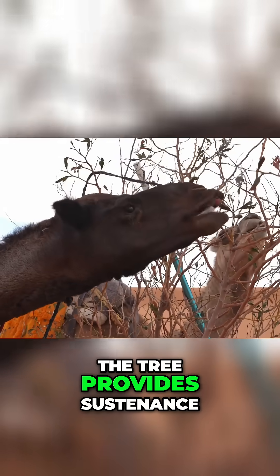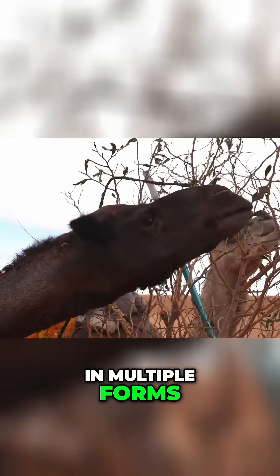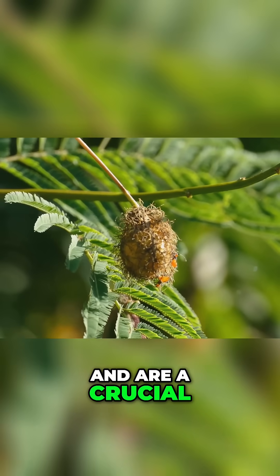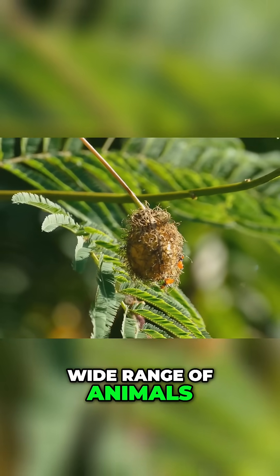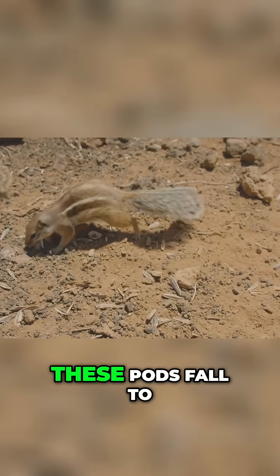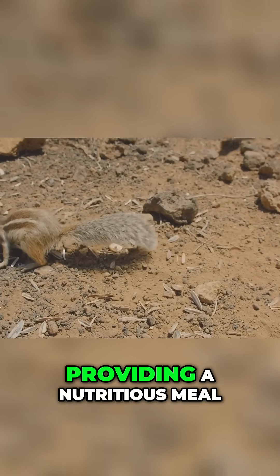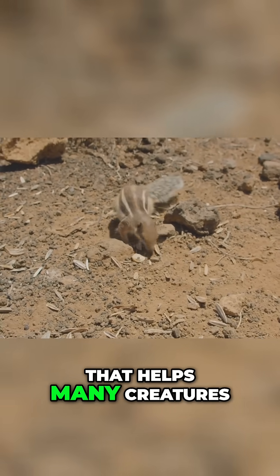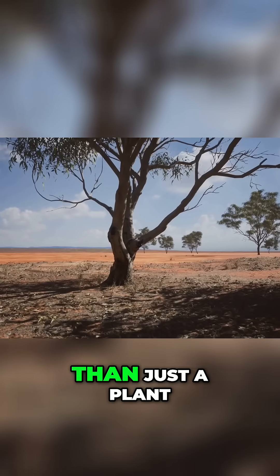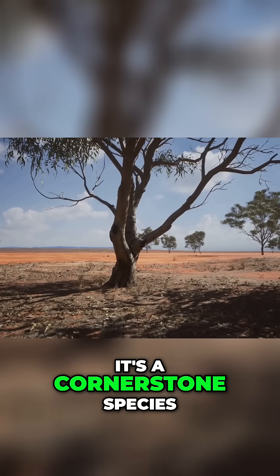Furthermore, the tree provides sustenance in multiple forms. Its crescent-shaped seed pods are rich in protein and are a crucial food source for a wide range of animals, from elephants and giraffes down to the smallest rodents. These pods fall to the ground, providing a nutritious meal that helps many creatures survive the lean dry season. The camel thorn is more than just a plant — it's a cornerstone species.